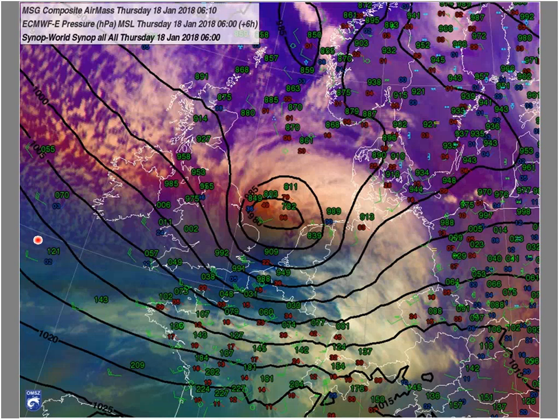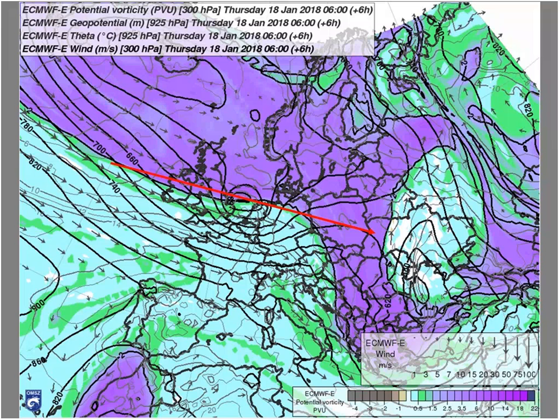Baroclinic instability is supposed to be the most important process for rapid deepening of the cyclone. Here we look at the field of potential vorticity, or PV, at 300 hectopascals from the ECMWF model forecast. Introducing this PV — maybe not everybody is familiar with this term — high values of potential vorticity are usually found in the stratosphere where the static stability of the air is high. These areas are usually confined to high latitudes, such as the Arctic airmass.